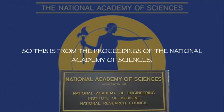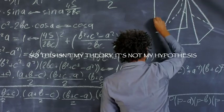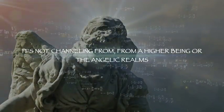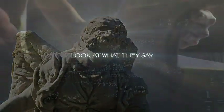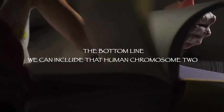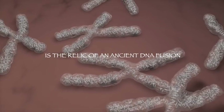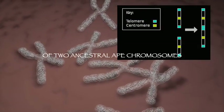This is from the Proceedings of the National Academy of Sciences — so this isn't my theory, it's not my hypothesis, it's not channeling from a higher being or the angelic realms. Look at what they say: the bottom line — we conclude that human chromosome 2 is the relic of an ancient DNA fusion of two ancestral ape chromosomes.